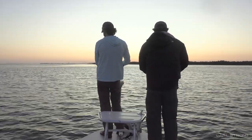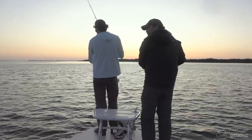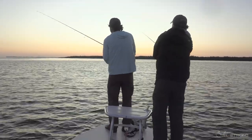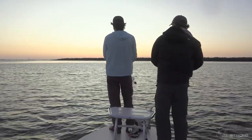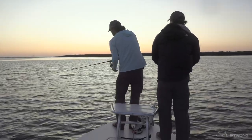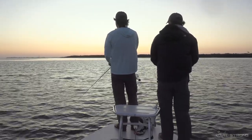What's up everybody? Joe Simons and Luke Simons. We got some jumping trout early on the water. A little bit chilly this morning here in Tampa Bay. Sun is coming up, got trout hitting the topwater.